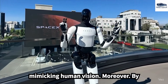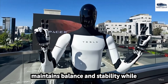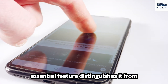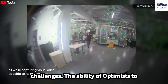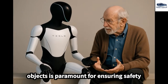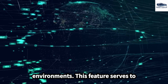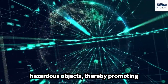By incorporating advanced sensors such as gyroscopes and accelerometers, Optimus maintains balance and stability while navigating complex terrains, distinguishing it from earlier humanoid robots that often struggled with such navigational challenges. The ability of Optimus to differentiate between hot and cold objects is paramount for ensuring safety in both industrial and caregiving environments, preventing the robot from engaging with hazardous objects and thereby promoting safer interactions.